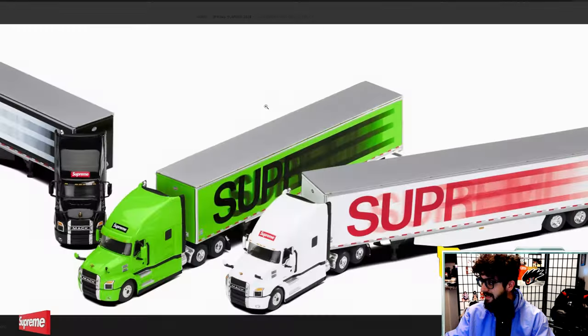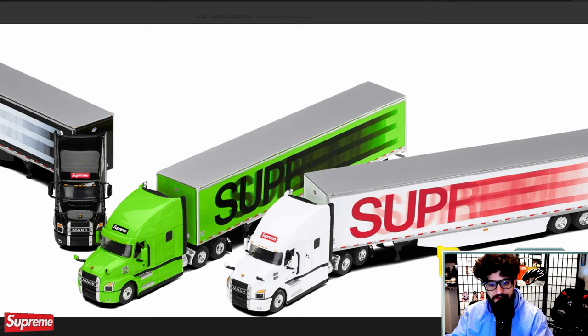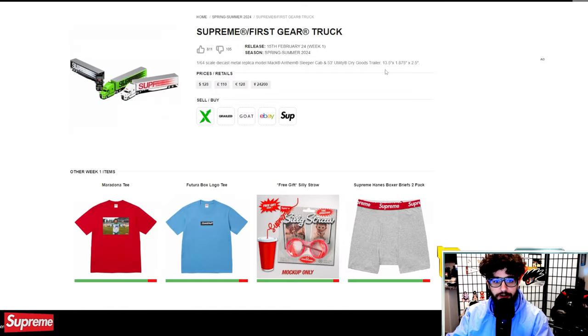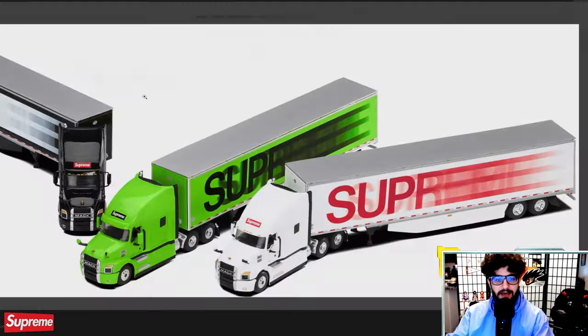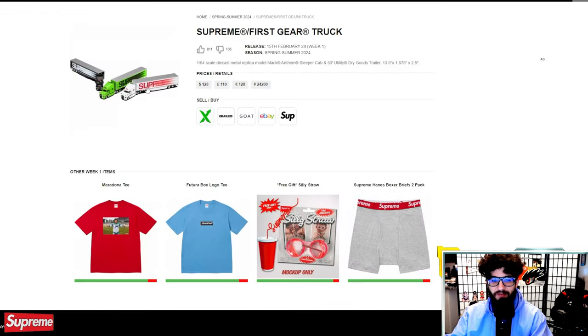The first cool item is this Supreme First Gear die cast 1/64th full scale model of a mini cab truck — it's like a full size Mack truck with the Supreme Motion logo on the trailer in three different colors. I know $128 seems really expensive, but for those who know anything about die cast replicas, those are kind of expensive. I think people into die cast models will be into this. I don't think this will be an easy flip, but it could be a good speculation investment for the mid to long-term.